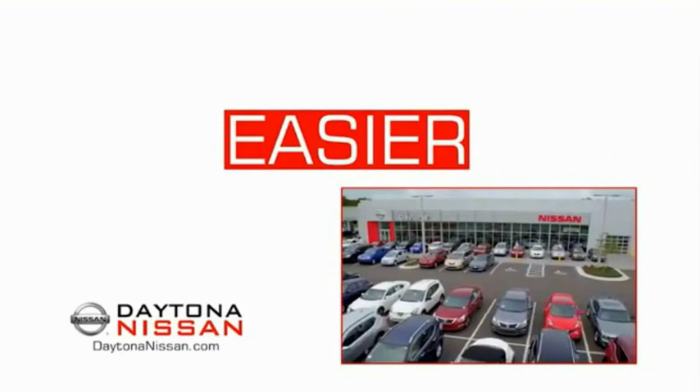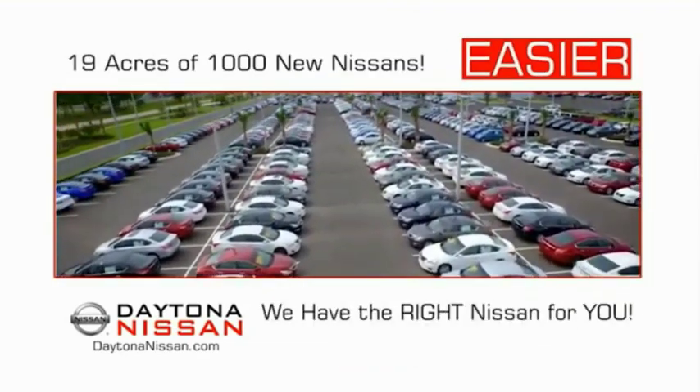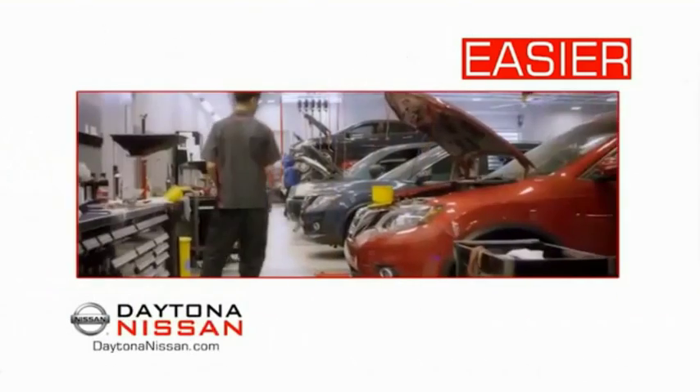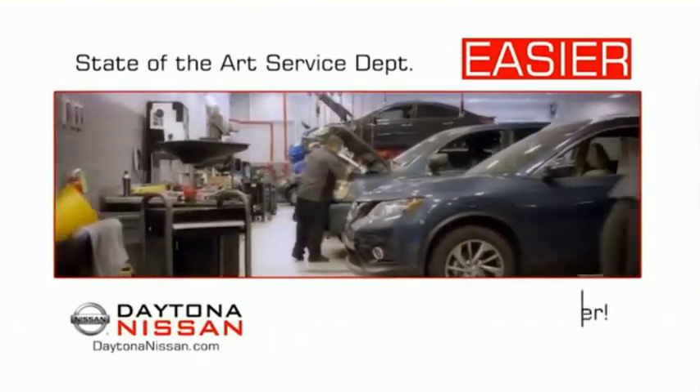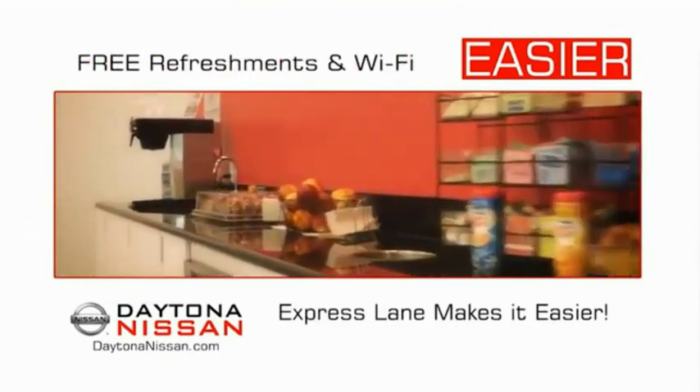The all-new Daytona Nissan — we make it easier. Easier because 19 acres of 1,000 new Nissans means we have the right vehicle for you. Easy to own because every new Daytona Nissan comes with a lifetime warranty. And easy to service because the state-of-the-art facility and express lane make servicing any vehicle easier. Easy to enjoy free refreshments and Wi-Fi while the kids play.